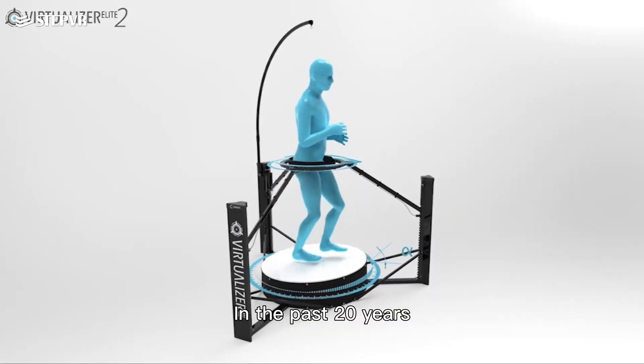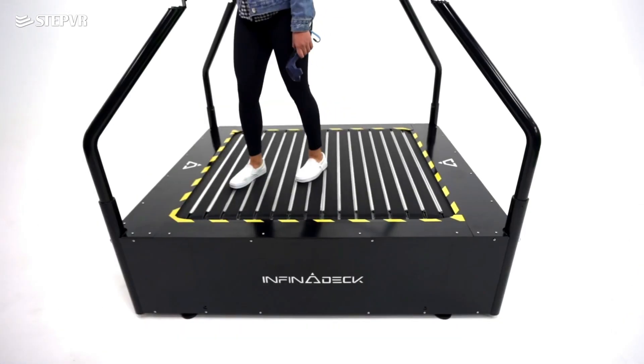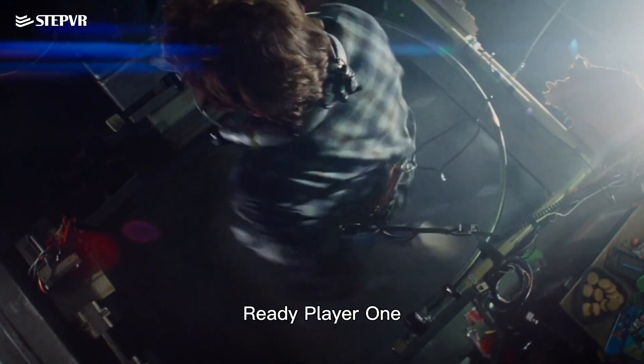In the past 20 years, many companies have dedicated themselves to creating an omnidirectional treadmill of their own. The general public's impression of an omnidirectional treadmill is formed under the influence of the film Ready Player One.